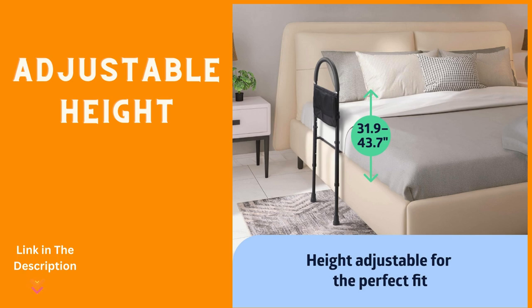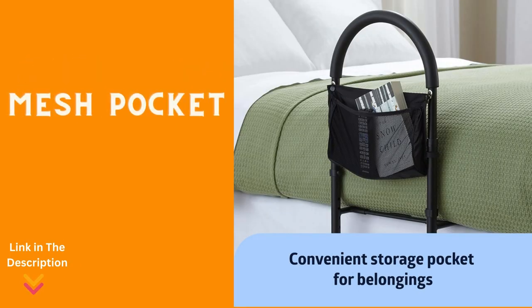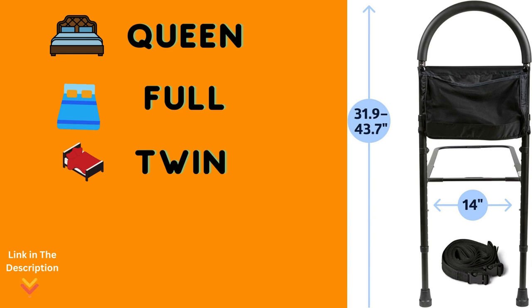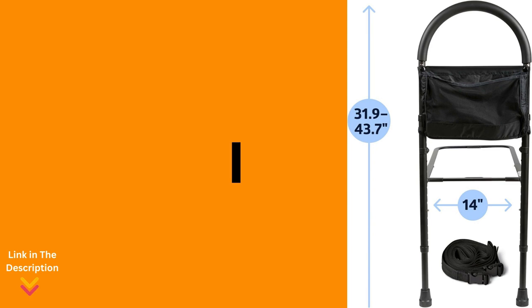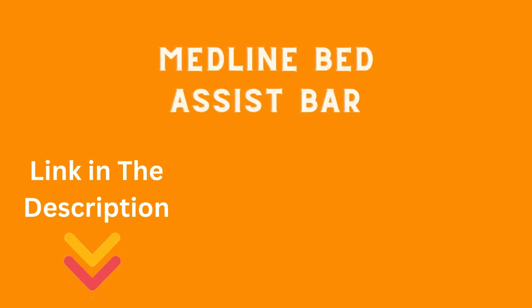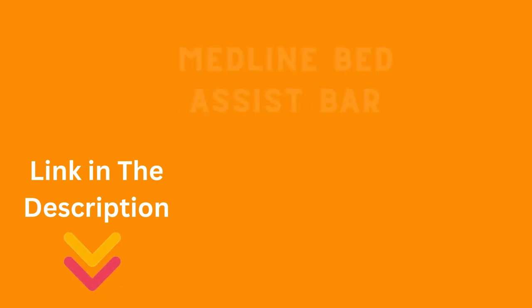The height-adjustable legs and grip bar cater to individual preferences. The mesh pocket offers convenient storage for essentials within arm's reach. With a size that fits most twin, full, and queen-size beds, this assist rail is versatile and adaptable. Safety is paramount — the strap secures the bar tightly to the box spring or bed frame, significantly reducing the risk of slips and falls. The Medline Bed Assist Bar is there to match your bed's height, providing reliable and sturdy assistance whenever needed.